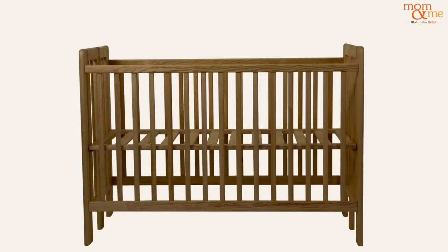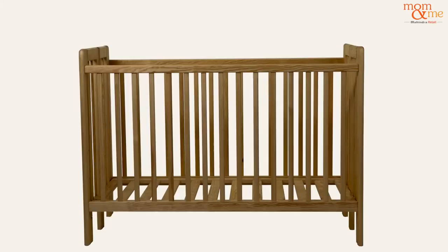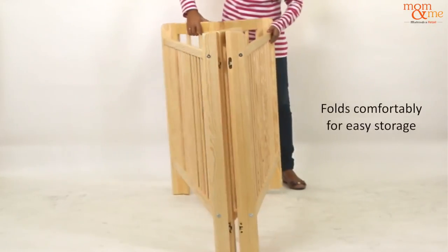You can use the top position when you bring your new one home, the middle position for when they start to sit up, and the bottom position when they can stand up with support. This infant cot folds compactly for easy storage.